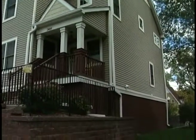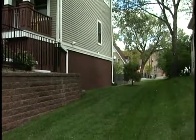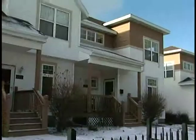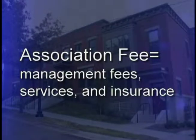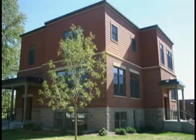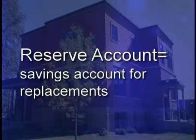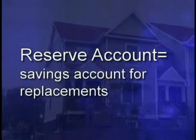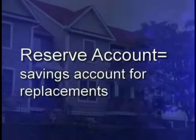In an association, you pay an association fee. The fee includes management fees, services provided to the homeowners, and building insurance. A large part of your association fee is put into a reserve account — money that is saved so that when a common element, such as your roof or siding in your building, needs to be replaced, there will be money saved up to pay for it. Your association fee may cover maintenance of the common areas, such as an irrigation system, street lights, or a private road. Your association may pay a management company to take care of the financial matters of your association.